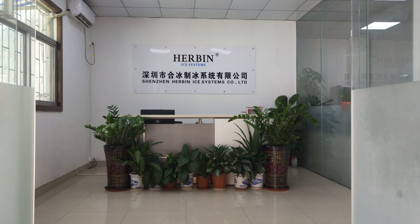Today is October the 9th, 2018. This is Mike Lee, and I'm making a video in Herbian Eye system.